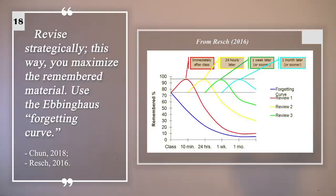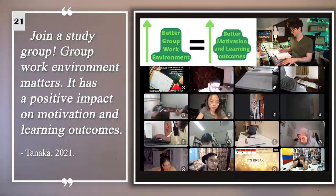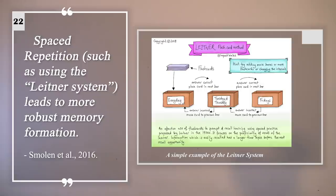There is a relationship between orderliness and high grades. Keep a study journal. The secret of learning for future reference is overlearning — revise strategically, and this way you maximize the remembered material. Setting goals for your study sessions makes the learning more effective. Study 50 minutes, then take a 10-minute break. Join a study group — group work environment matters. Spaced repetition leads to more robust memory formation.